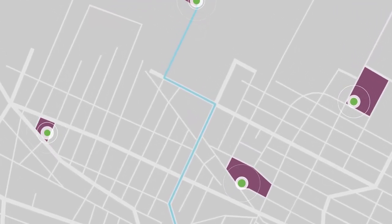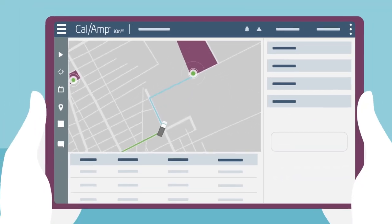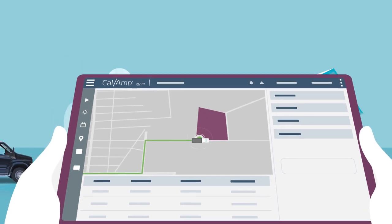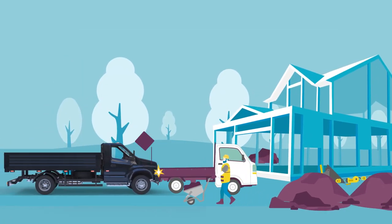With CalAmp's suite of telematics services, you'll never be in the dark about the location, status, or productivity of your vehicle and equipment. And with Crash Box, you will be notified instantly when a vehicle in your fleet is involved in a collision.